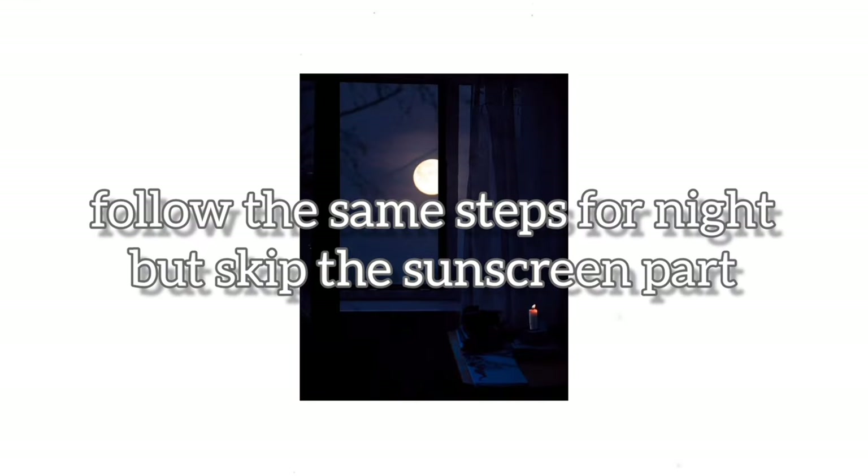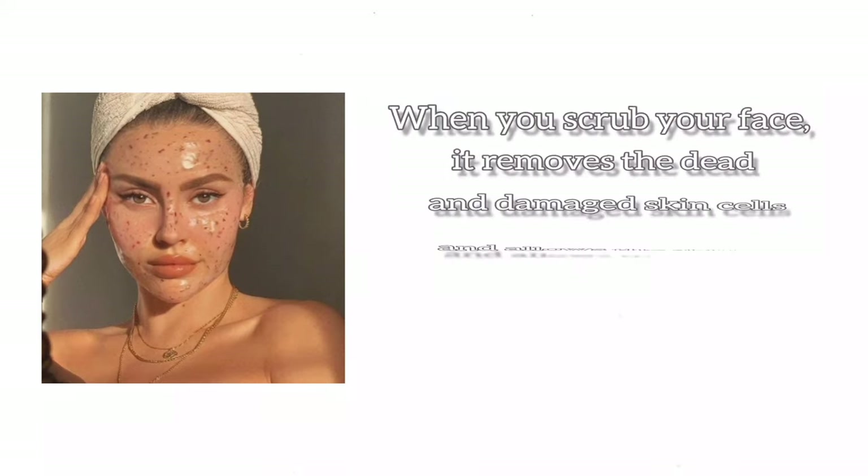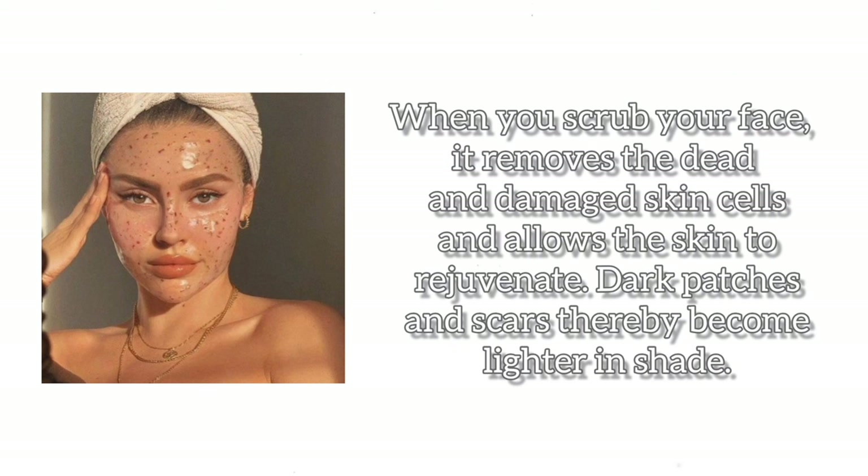Follow the same steps for night but skip the sunscreen part. Chapter 2: Weekly Skincare Routine. Step 1: Face Scrub. When you scrub your face, it removes the dead and damaged skin cells and allows the skin to rejuvenate. Dark patches and scars thereby become lighter in shade.